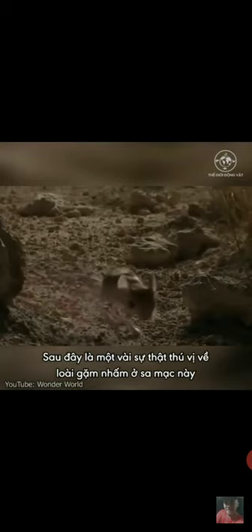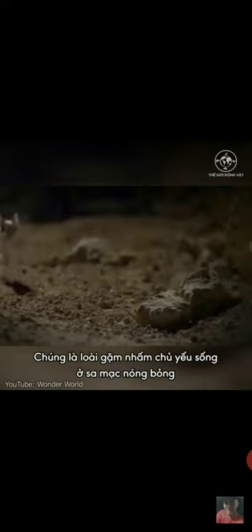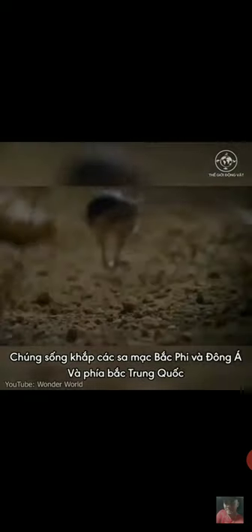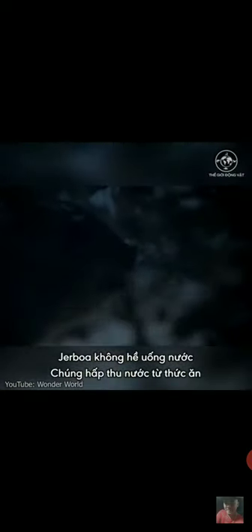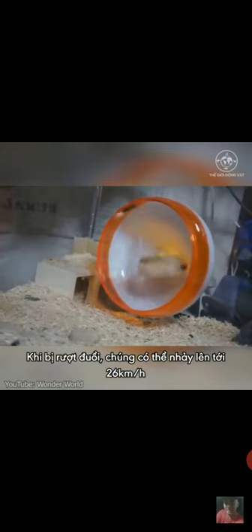Here are some interesting facts about these desert rodents. They are hopping rodents which mainly live in the hot deserts, found throughout northern Africa and East Asia to northern China. Jerboas don't drink water — they get all the moisture from their food, mostly plants and insects. When chased, jerboas can hop away at up to 16 miles per hour.